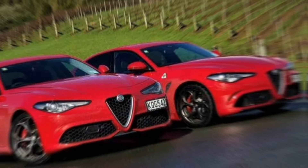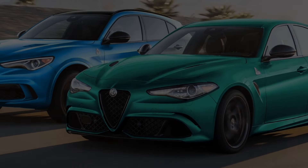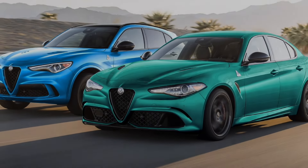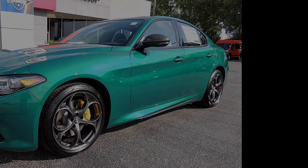Fuel economy. The 2.0-liter engine gets an EPA-estimated 23 miles per gallon in the city and 31 miles per gallon on the highway. The 2.9-liter V6 gets an EPA-estimated 18 miles per gallon in the city and 23 miles per gallon on the highway.